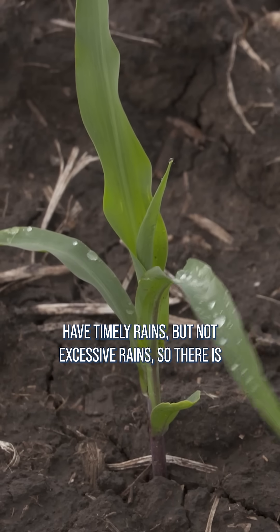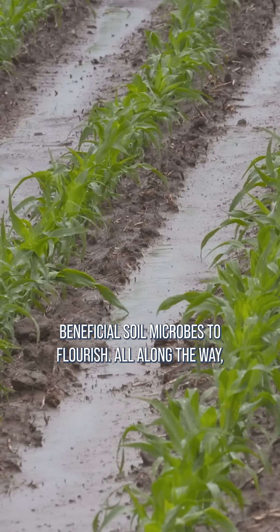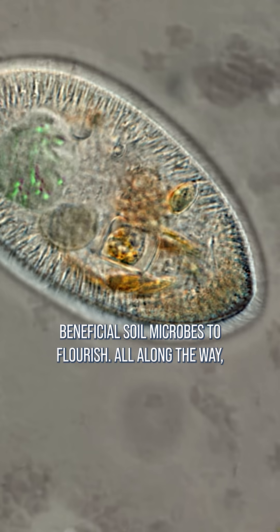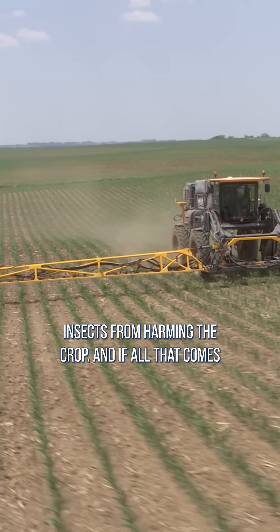The crop must have timely rains, but not excessive rains, so there's enough air in the soil for the roots to live and beneficial soil microbes to flourish. All along the way, farmers must keep soil and foliar diseases, weeds, and insects from harming the crop.